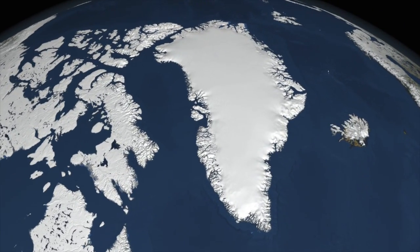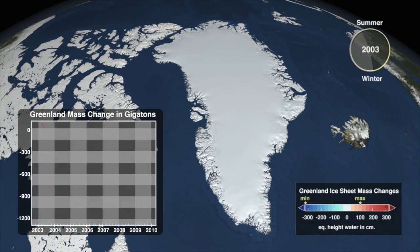GRACE also weighs the continents of Greenland and Antarctica, and what it tells us is that these two continents are losing mass. The data from GRACE have shown us that the ice is melting along the margins of Greenland and Antarctica.